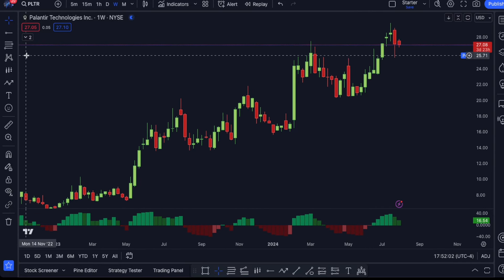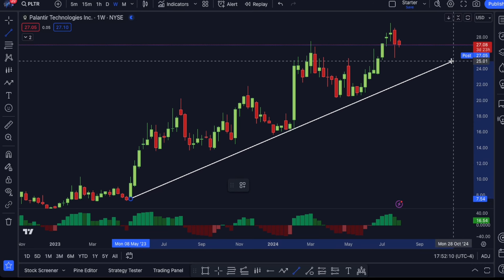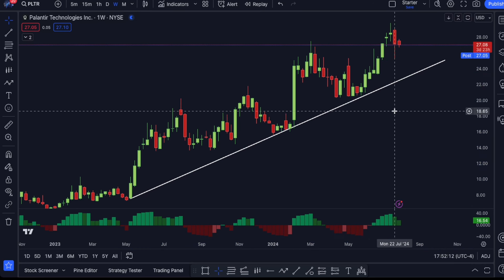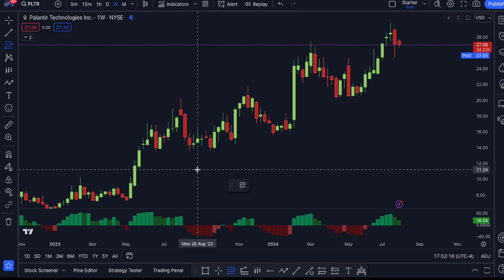The first thing we have to note is that obviously the trend is still bullish. Ever since we broke above $14 back in May of 2023, we've been making consistent higher lows each and every single time. And the crazy thing is that we've been holding market structure very well.